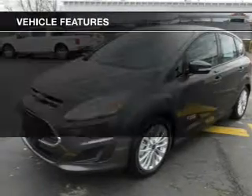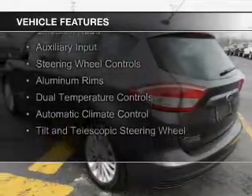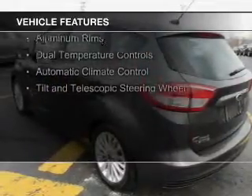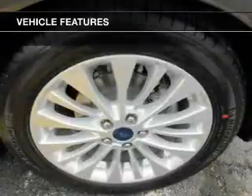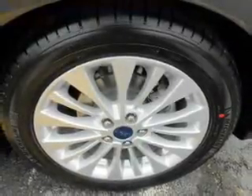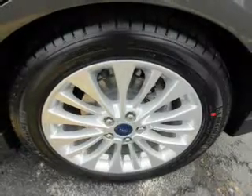The features include internet connectivity, electric trunk, Bluetooth connectivity, Sirius XM satellite radio, an auxiliary input, steering wheel controls, aluminum rims, dual temperature controls, automatic climate control, and a tilt and telescopic steering wheel.